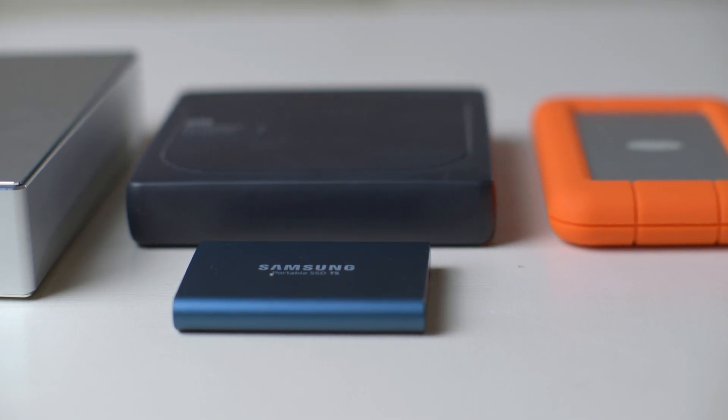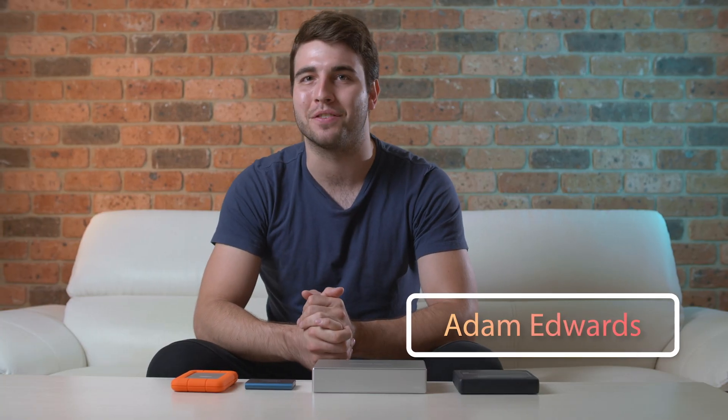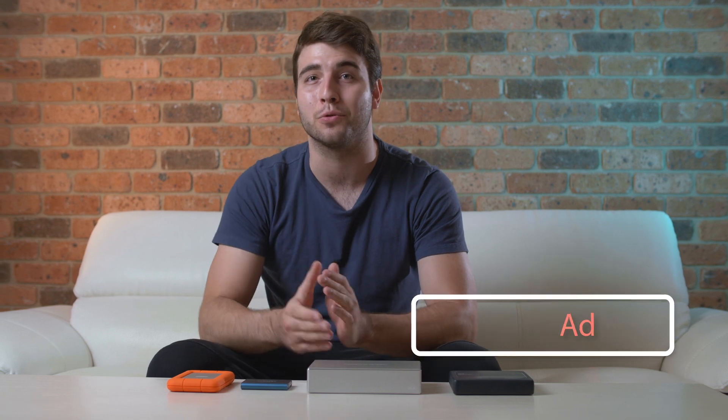External storage drives can be very useful for many things. With such a large range of external hard drives and solid state drives available, choosing your next external drive can be a daunting process. Hi, my name is Adam Edwards from M-Wave and today I'm here to help you find your next external storage drive.